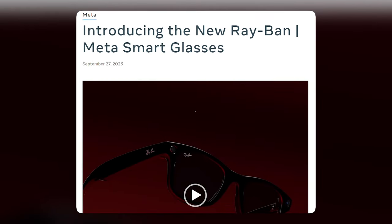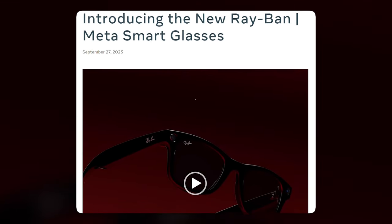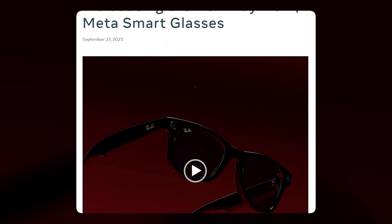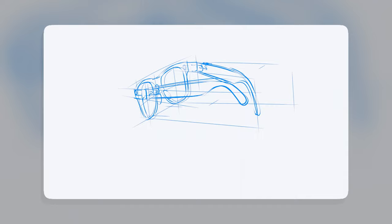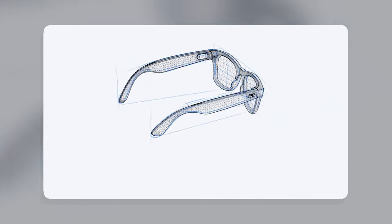Hey Facebook, starting video today. I'm going to be talking about the new Ray-Ban Meta smart glasses from the company formerly known as Facebook. These glasses are designed to let you capture and share your life moments with style and ease.